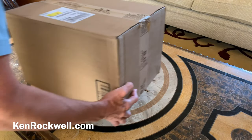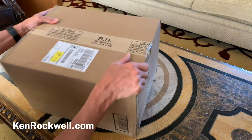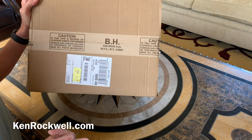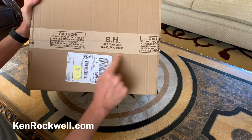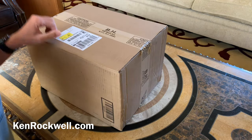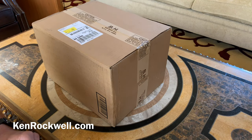This is Ken Rockwell with KenRockwell.com. Let's see what B&H has shipped me today — I just ordered it the other day. Let's make sure we get our legitimate USA model and we don't get ripped off. You'll notice we got it from B&H — their tape is intact. B&H is awesome; they shipped it next day overnight and it got here at 9 o'clock in the morning thanks to my FedEx guy.